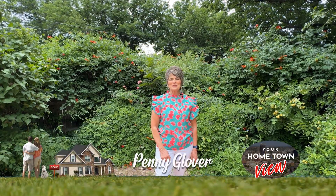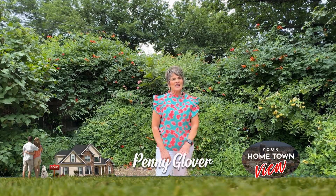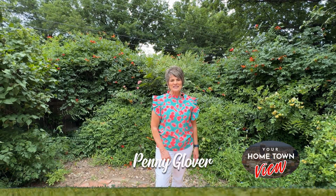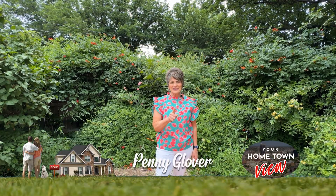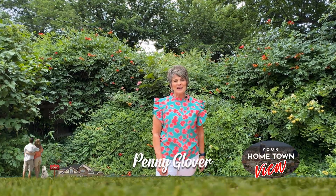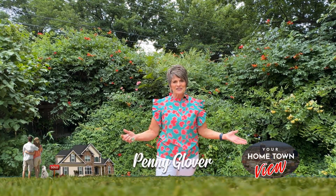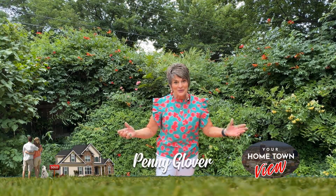Hi, I'm Penny. Welcome to Your Hometown View and welcome to summer. Today we've got lots of new listings to take a look at, lots of great homes, and opportunity for you to get some great buy-downs. Call us and let's visit about the lenders that are willing to work with you for that. Let's watch the show.